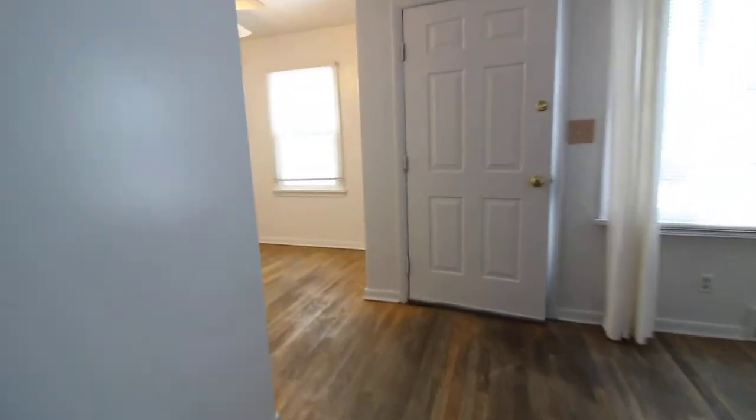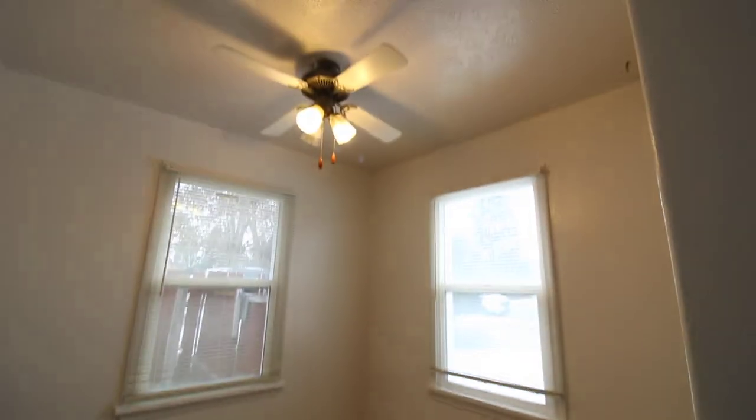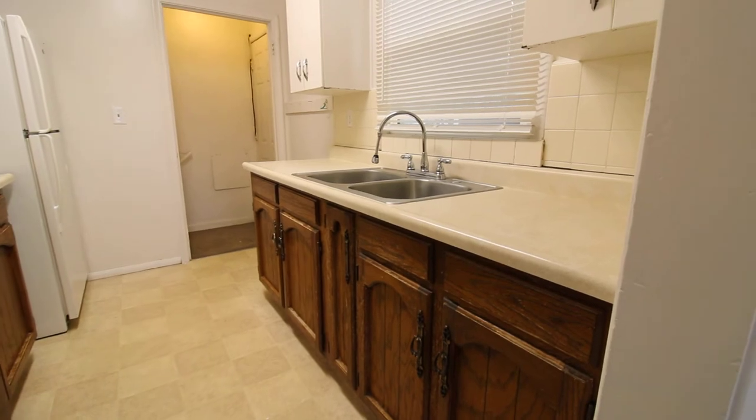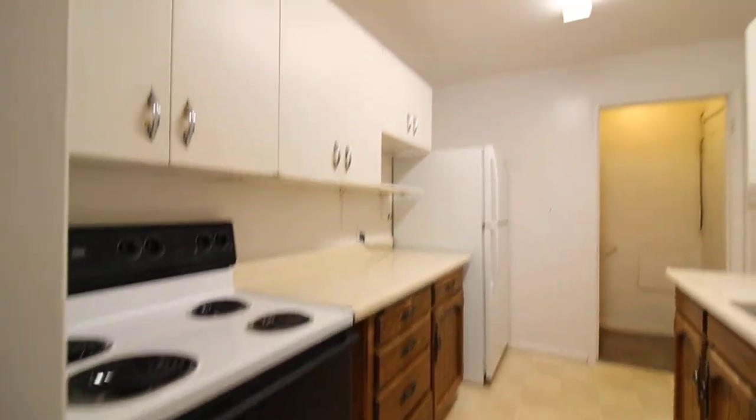Just left of the living space there's a dining room with a ceiling fan. Here is the kitchen — comes with fridge and stove.